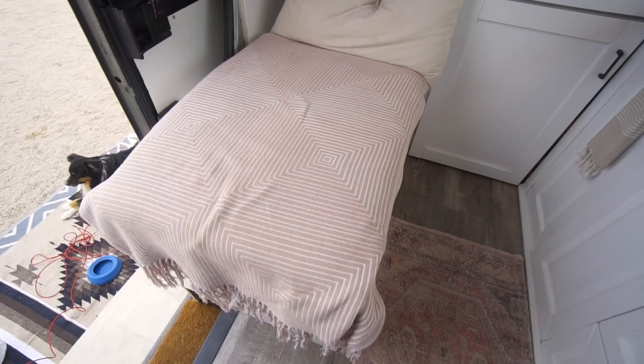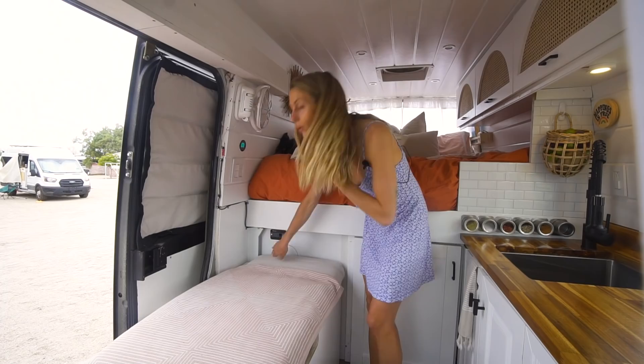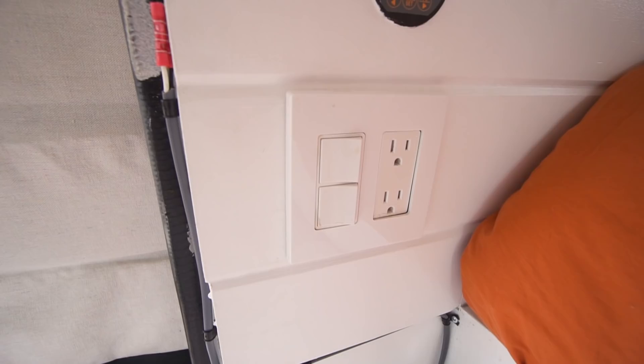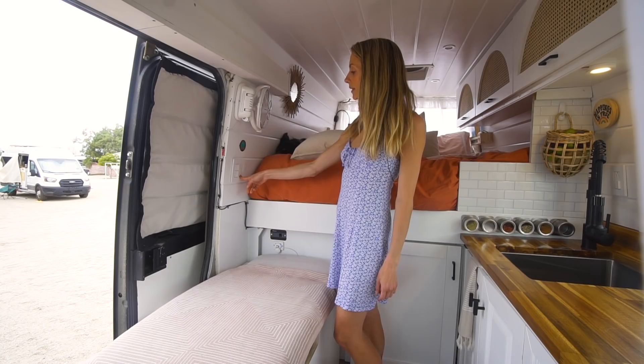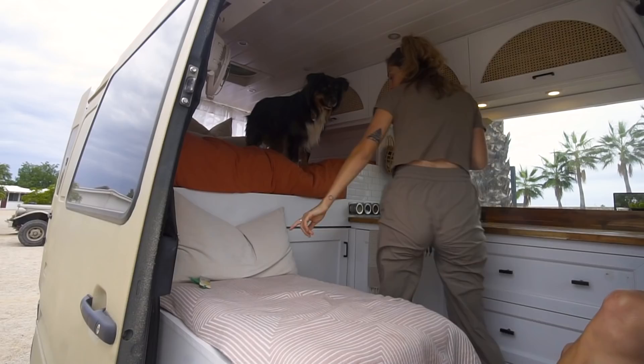Back here we have a nice charging station for our phones — two USB ports along with the on/off switch for our inverter. Over here we have our battery monitor; it's a pretty simple battery monitor but it does everything we need it to do. We have two light switches for the front area and the back area, as well as two plugs that can run our 120-volt electricity. Bowie also loves to sleep on this bench, so it's pretty fun that his food's in there and it's also his sleeping area.